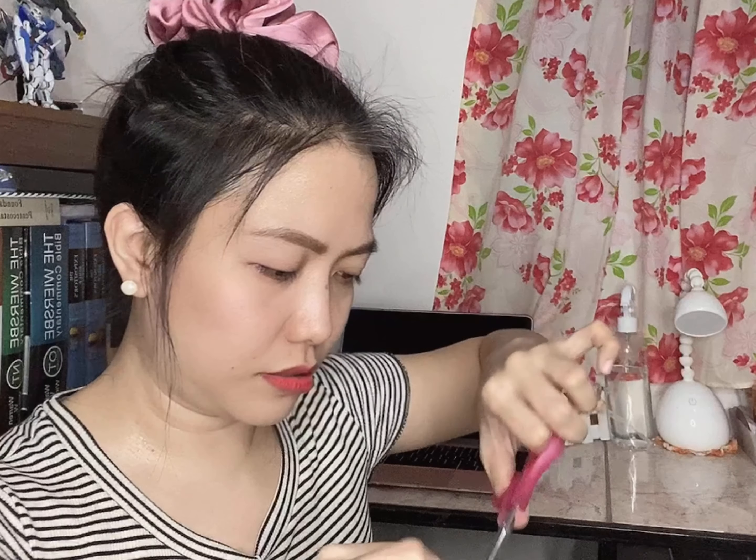Ang daming bubble wrap! Ayoko kasi ng maraming bubble wrap kasi plastic eh. Hindi naman din fragile yung item pero siguro she just wanna protect yung box para hindi ma-deform. So this is the product that I wanna share with you.